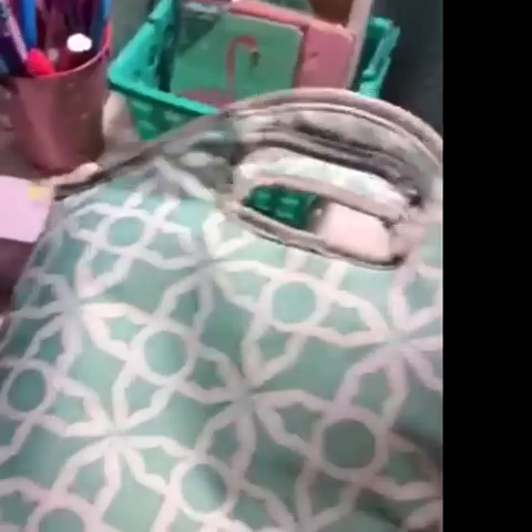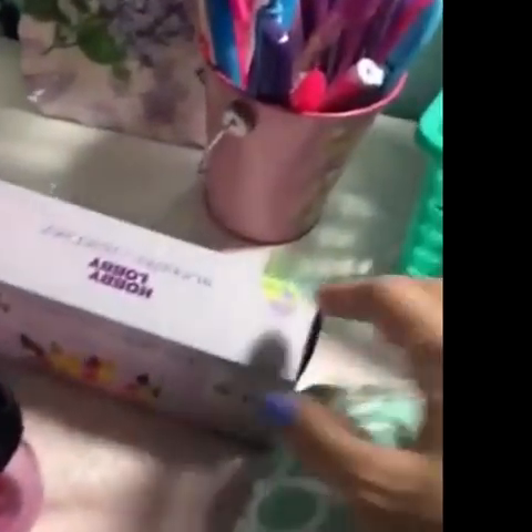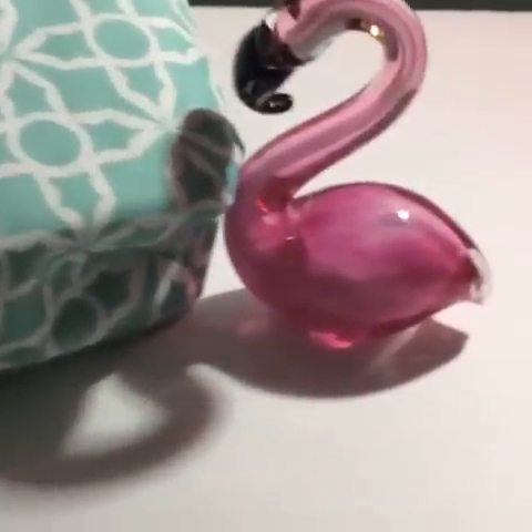On to Hobby Lobby where I found this lunch bag for $6, 40% off. And this glass flamingo for my cubicle is $8.99, and some more pastel lights for $4.80. I do spend a little bit more at Hobby Lobby but treat yourself.